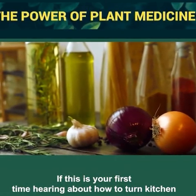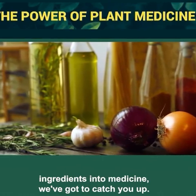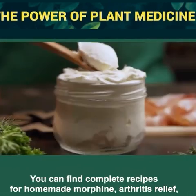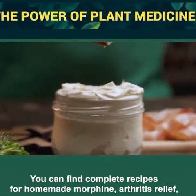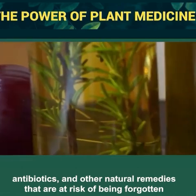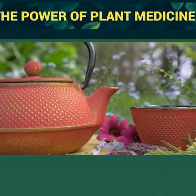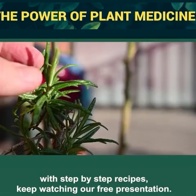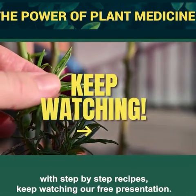If this is your first time hearing about how to turn kitchen ingredients into medicine, we've got to catch you up. You can find complete recipes for homemade morphine, arthritis relief, antibiotics, and other natural remedies that are at risk of being forgotten for good. To learn how to easily identify 800 plus plants with step-by-step recipes, keep watching our free presentation.